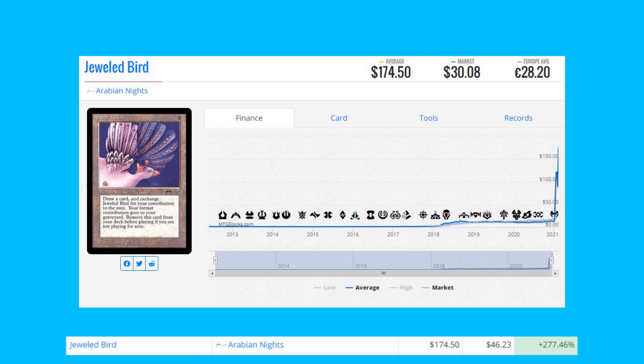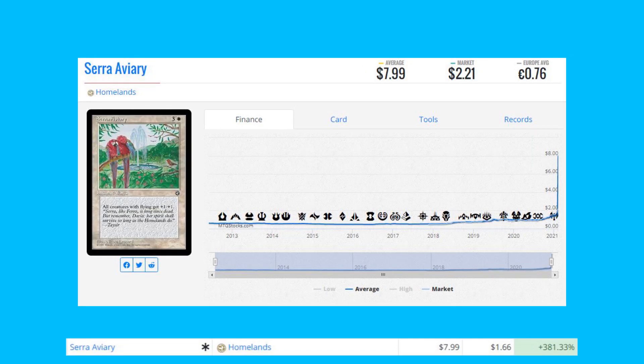Jeweled Bird from Arabian Nights is up 277% from $46.23 to $174.50. This isn't a Reserve List card, but remember, Arabian Nights is very, very scarce right now — especially near-mint copies. People are targeting the set specifically for buyouts.